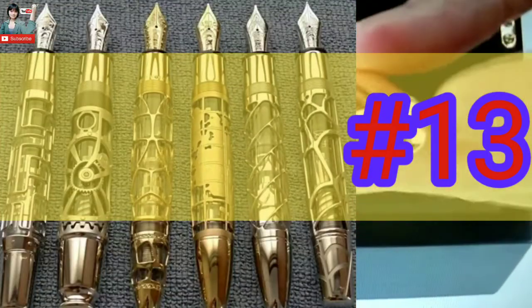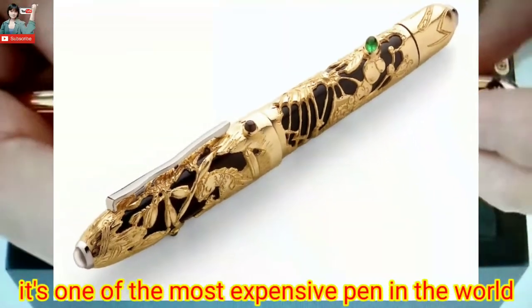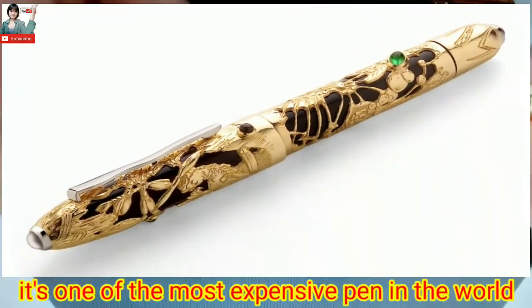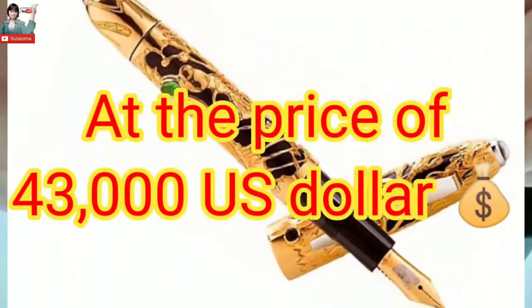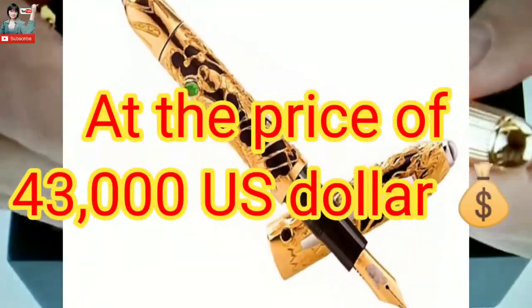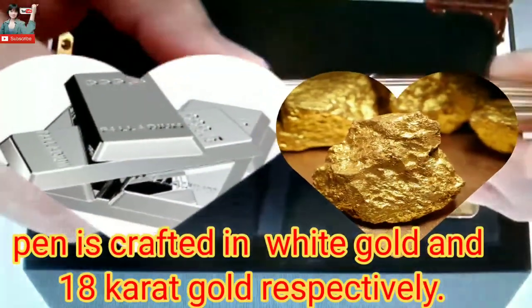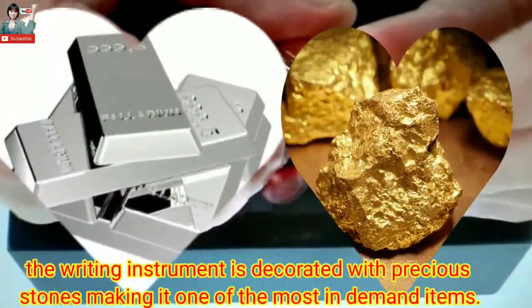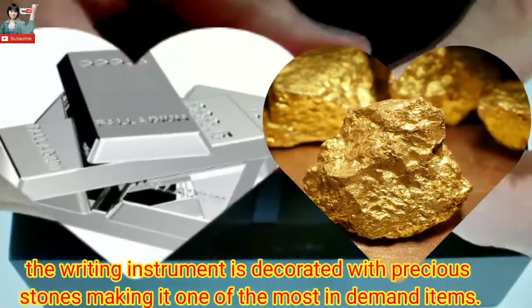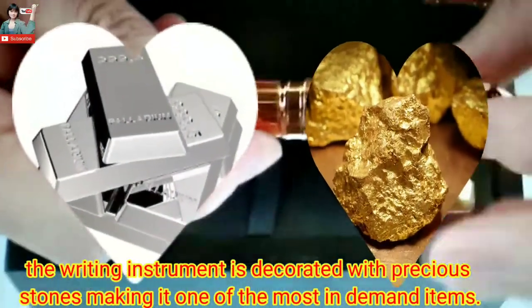Number 13: Diana — crafted by Coke and Urban, one of the most expensive pens in the world, at the price of 43,000 USD. The pen's body is decorated with precious stones, making it one of the most sought-after collector's items.